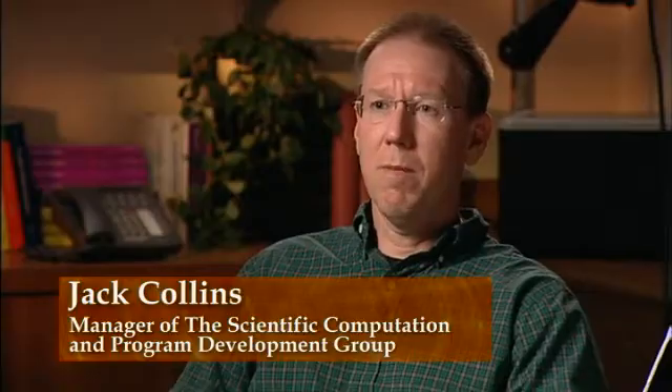Hi, my name is Jack Collins, National Cancer Institute. I work at the ABCC, which is the Advanced Biomedical Computing Center, and I'm the manager of the Scientific Computation Program Development Group.